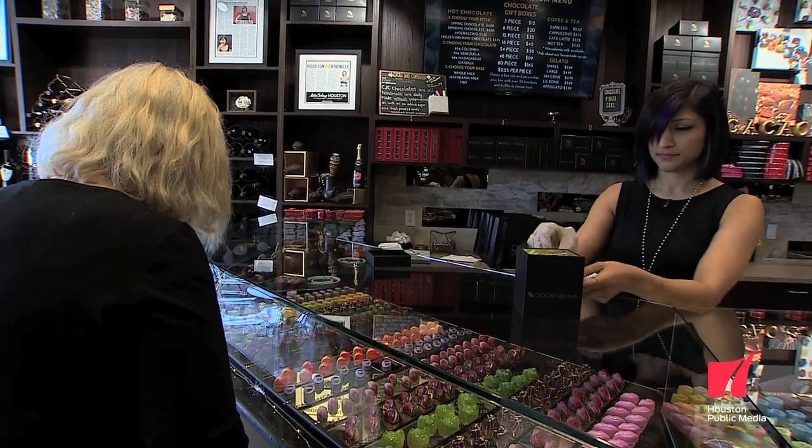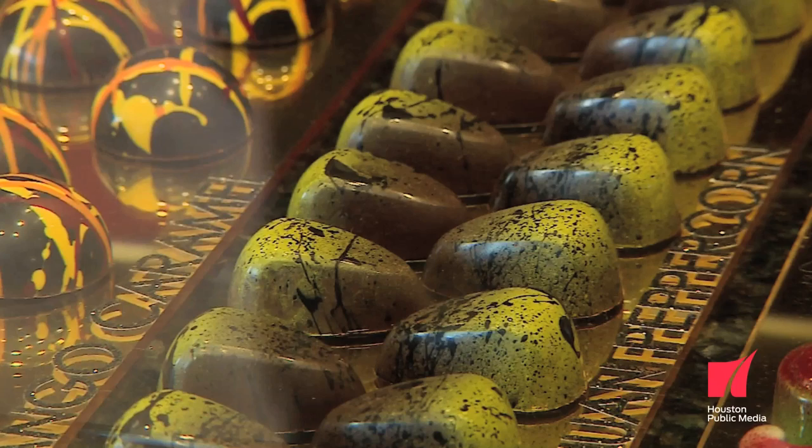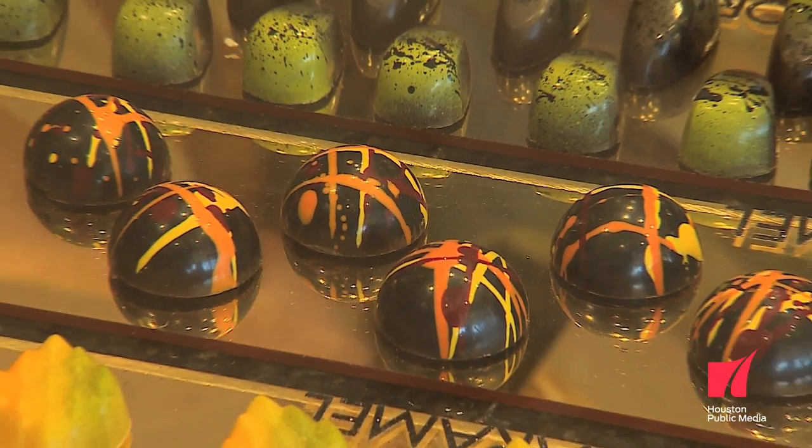And I love the Sichuan peppercorn — it's very unique. People are a little scared of it, but not me. It always surprises them. There is something associated with chocolate and happiness.